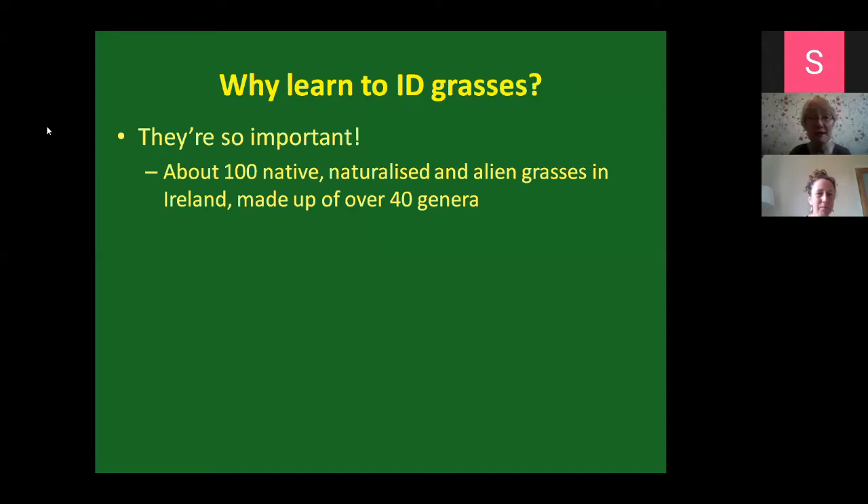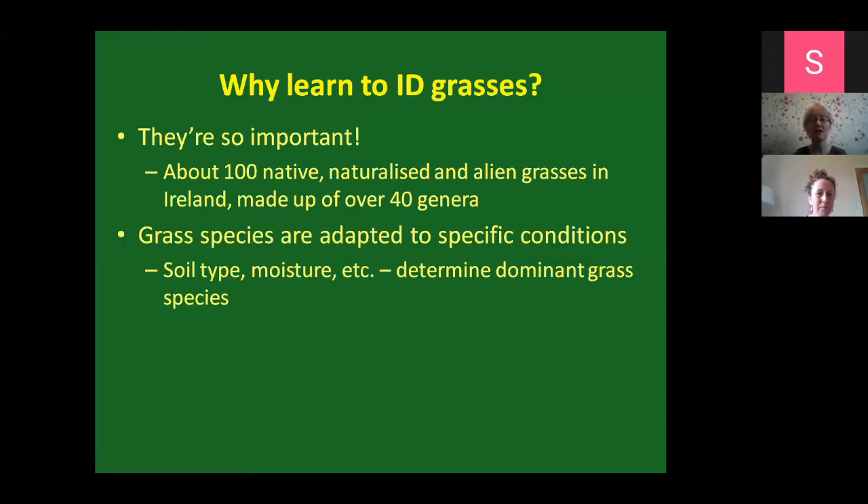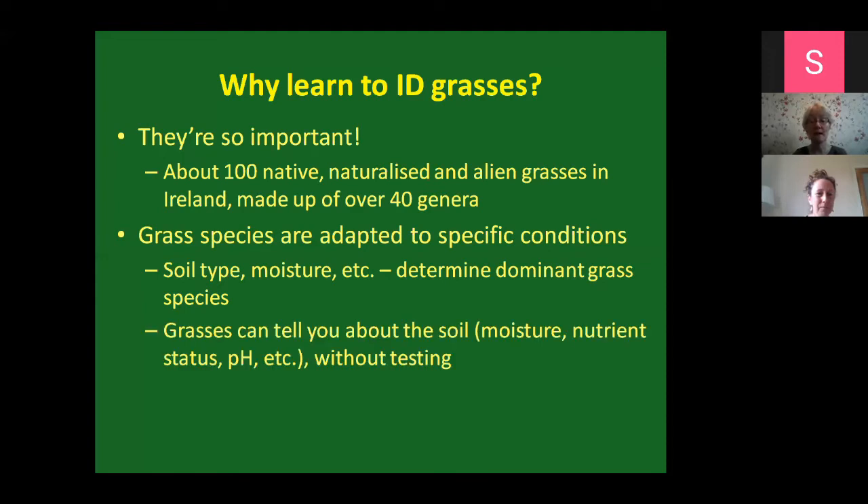Grasses are very important - that's why we have this interest in them. In Ireland, we have roughly a hundred native, naturalized, and alien grasses, comprised of about 40 different genera. Grass species are very adaptable and occur everywhere from wet to dry conditions, clay calcareous soil to peaty acidic soils. If you know what grasses are growing in an area, you can actually tell what type of soil is there, how wet it is, how many nutrients it contains, and how acidic or calcareous it is - without needing to do a soil test.